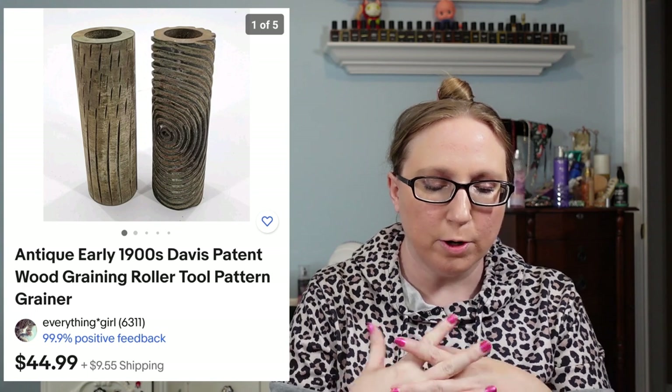I sold three Beekman 1802 candles — all purchased by the same person. The first was a Lily of the Valley scented candle for $19.99, the next a Violet and Wisteria fragrance candle for $19.99, and they also purchased the Langley for $19.99. I had purchased all of these at an auction and I think I have a couple candles left.